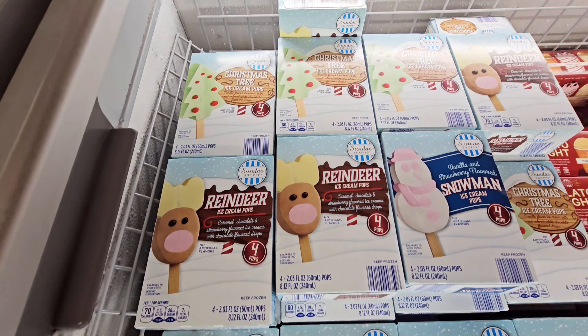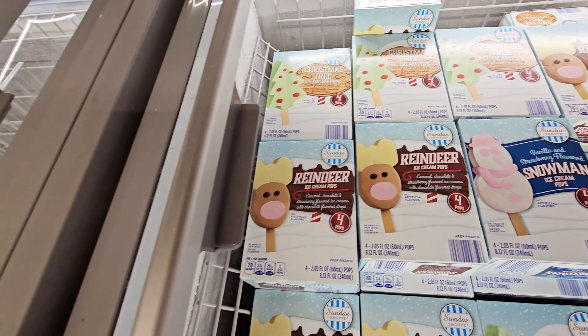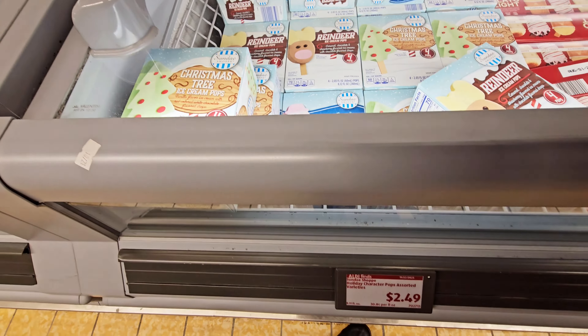So they have these ice cream pops — Christmas tree, reindeer, snowman — $2.49. It's a gelato — they got pumpkin pie, candy cane, eggnog.